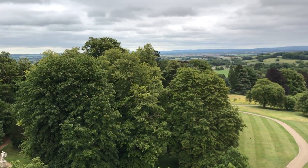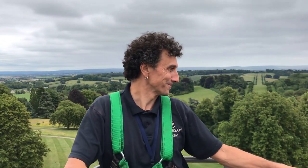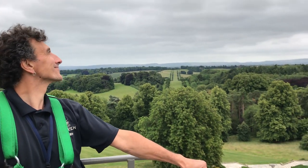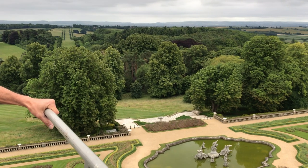Long views out to the Chilterns. And there's John who's driving the cherry picker. Then you'll see out beyond the parterre — there it is.